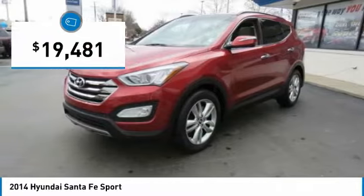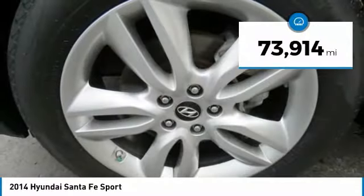And is priced below $20,000. This vehicle has less than 75,000 miles.